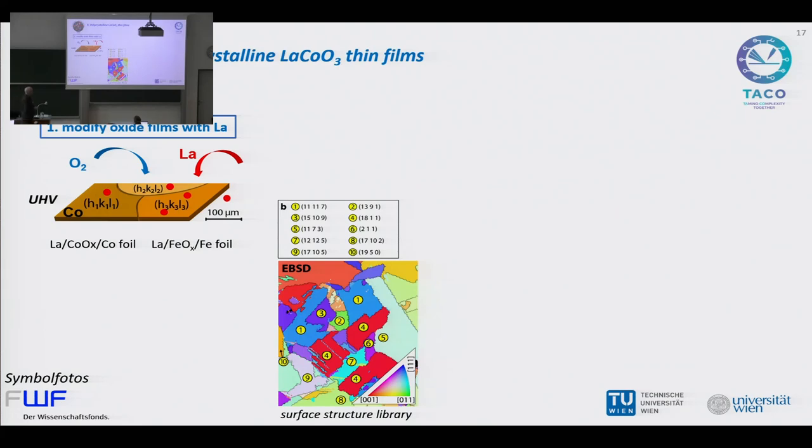The second part of the project is a different approach to make perovskite films. In this case, we start not with a single crystalline or well-ordered film, but with a polycrystalline cobalt foil. The grain size is in the range of about 100 micrometers. This can be characterized in the electron microscope with electron backscatter diffraction, where you see the different crystallographic orientations color-coded. The idea is then to oxidize this cobalt foil to cobalt oxide and again modify it with lanthanum.